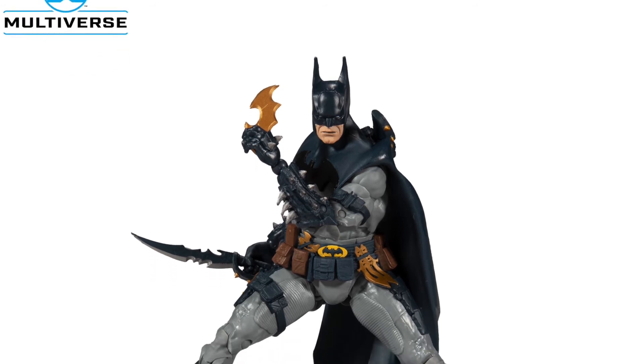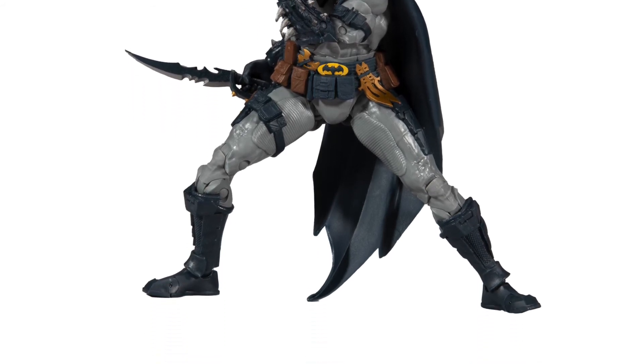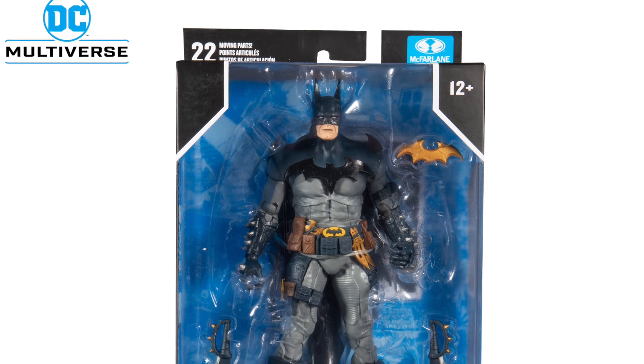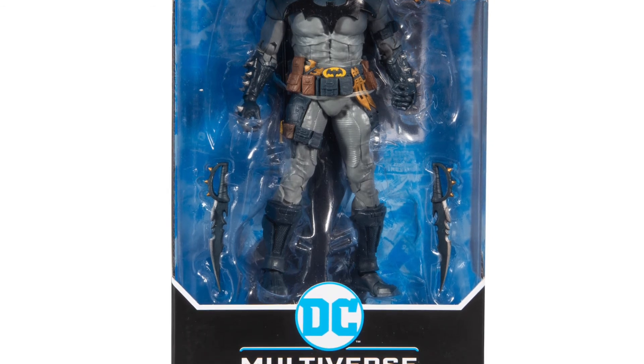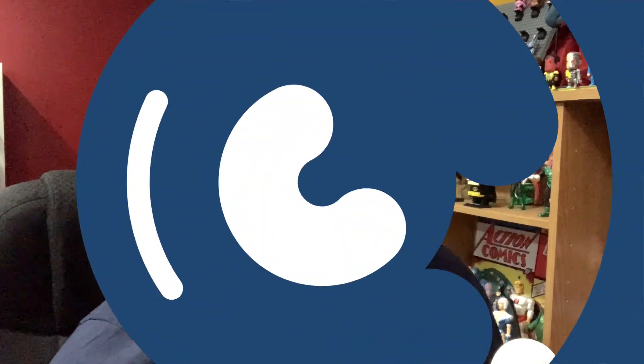Finally for the week, McFarlane Toys has put up a brand new pre-order for the Todd McFarlane design Batman variant. This is a variant based on the Gold Label Batman released about a month ago exclusively to Walmart. The primary difference is the color scheme — this Batman has a dark blue and gray color scheme, whereas the Walmart Gold Label has a black and gray scheme. If you're a completist you'll want this one; if you don't care for dark blue and gray, you might skip it. It is currently up for pre-order on Amazon and Target for $24.99.